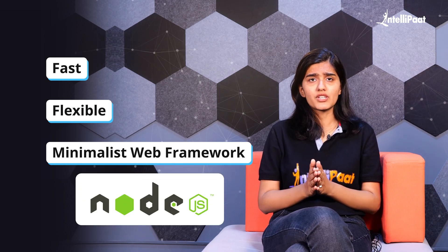Let's see the next yet most used framework nowadays: ExpressJS. If you're someone who has mastered JavaScript, then ExpressJS is just for you. It's a fast, flexible, and minimalist web framework for Node.js.